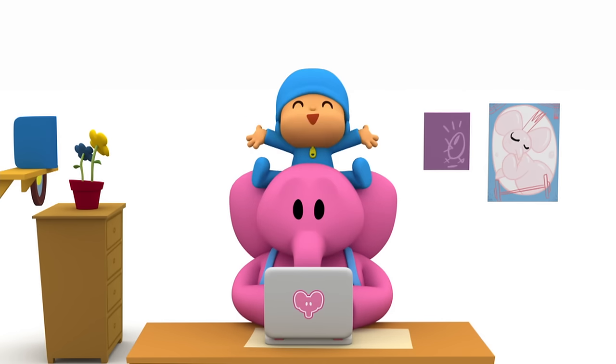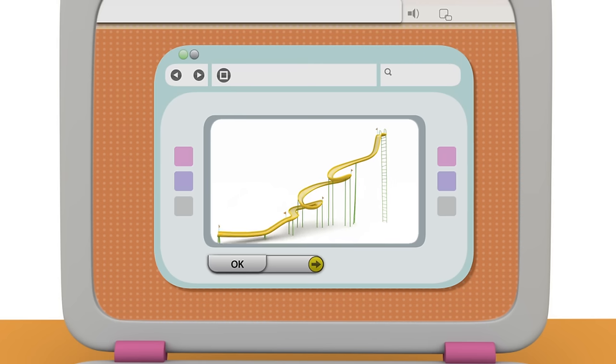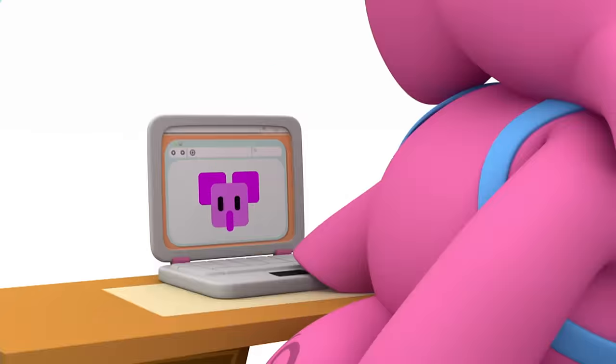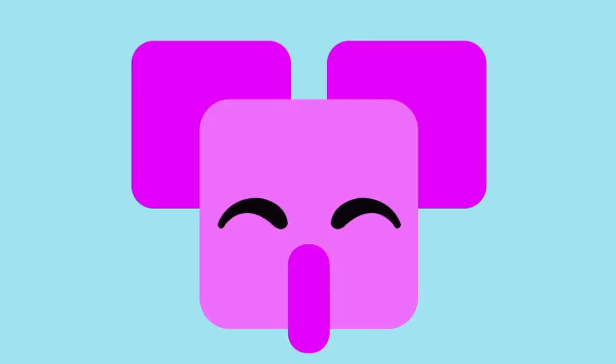More! Slide! Pocoyo would like to see a slide! This is a big slide! Whoa! Whoa! Thank you, Ellie! Yes, thank you, Ellie! Well done!